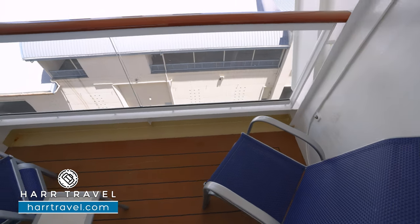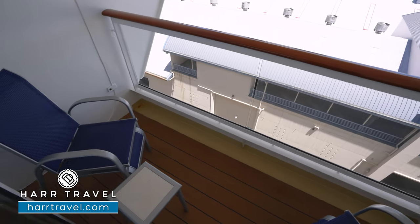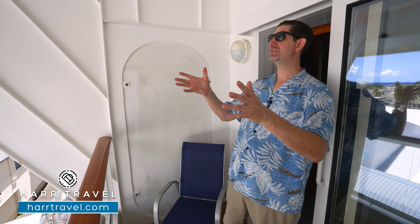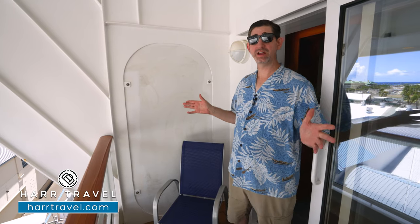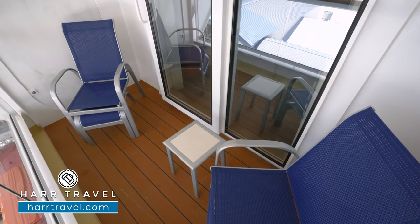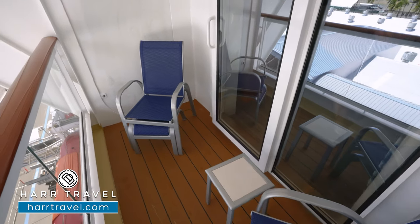Now we're out on your private balcony. You've got two chairs with an ottoman that pulls out and a nice cocktail table — perfect for a cup of coffee or tea in the morning, or maybe a cocktail or glass of wine in the evening — all while taking advantage of the incredible ocean views as you sail around the islands. We're on deck 10 here, so there's a little more of a direct overhang, which gives you a bit more shade. Keep in mind they also have some incredible options with extra-large balconies in the suites.